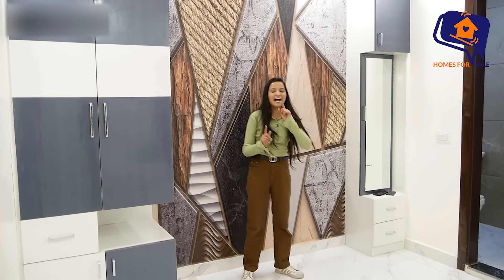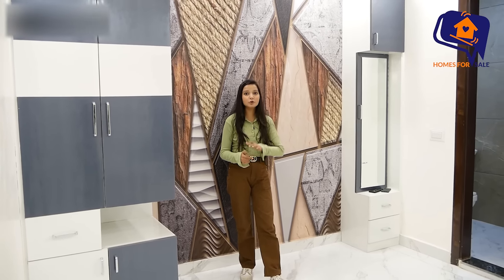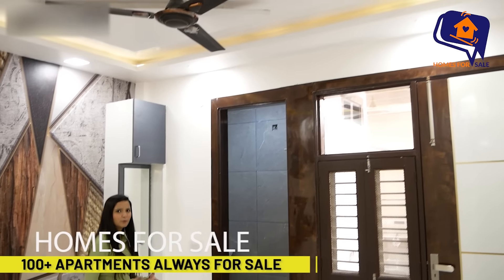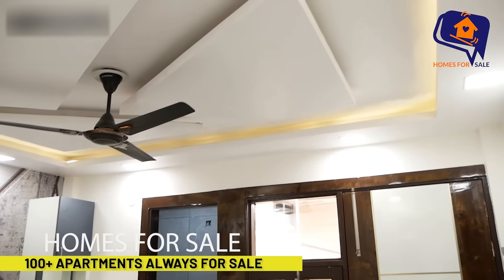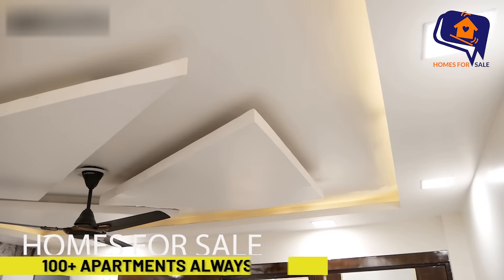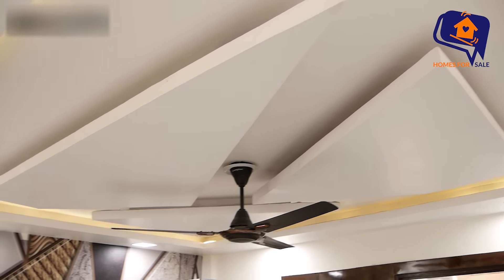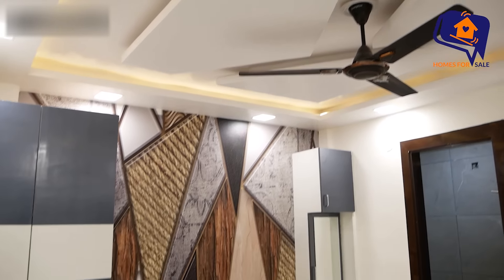Now you are going to see the falls ceiling of this bedroom, which is even more beautiful. This is a very decent and beautiful bedroom. It also has a balcony — in the big city of Delhi, having a balcony is such a special facility and a beautiful place.